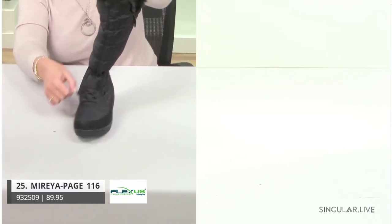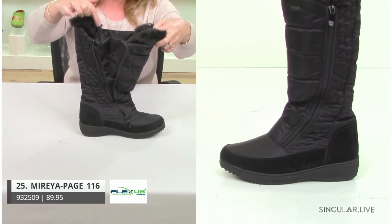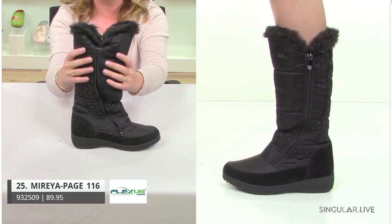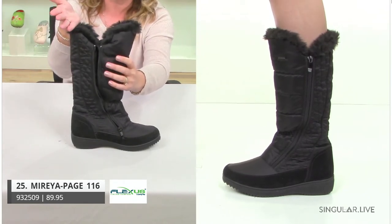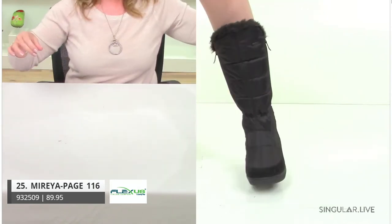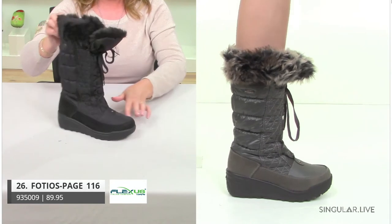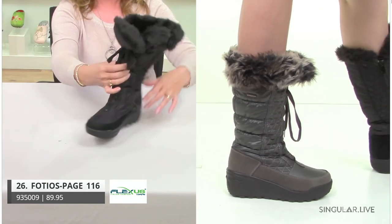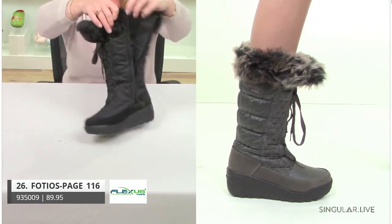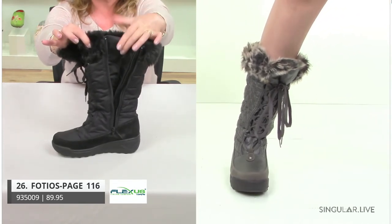Another best seller is Mariah — double zip, and you can see the dual fit system with that insole. Take a look at how she looks on the model. We're always conscious to make sure the lines of the leg look beautiful — look at that top line. All of our waterproof boots have a guard all around for extra protection, so you stay nice, dry, and comfortable. Next up, Fotos — great gusset, and it's a lace-up, which I think is wonderful.